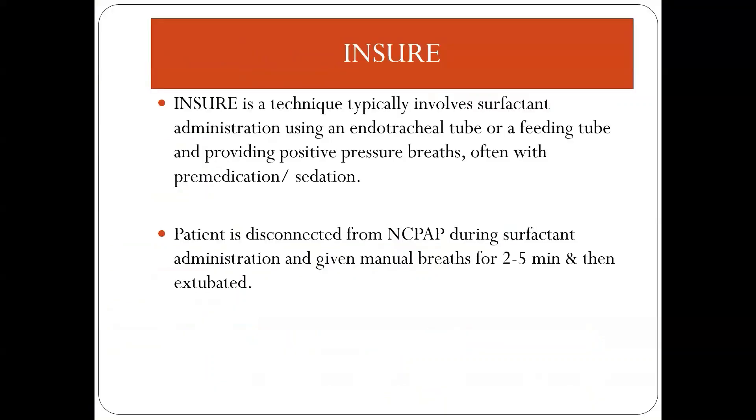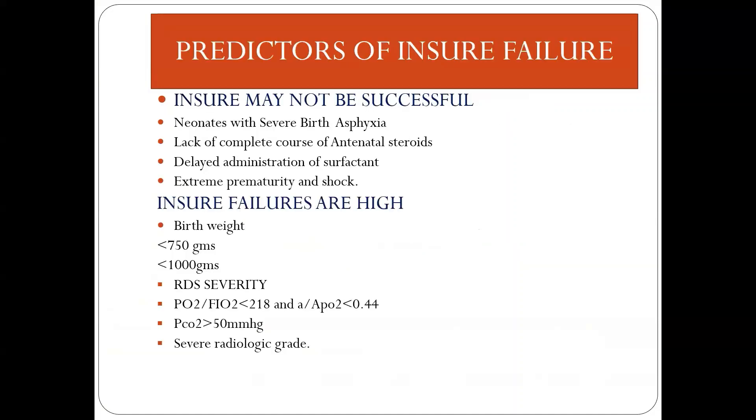INSURE is a technique in which surfactant is administered using a feeding tube through the endotracheal catheter, followed by positive pressure breaths to distribute the surfactant to the neonatal lungs, and later extubated to CPAP. INSURE may not be successful in neonates with severe birth asphyxia, those who have not received a complete course of antenatal steroids, those who received surfactant after 72 hours, extremely premature neonates, and those who present in shock.